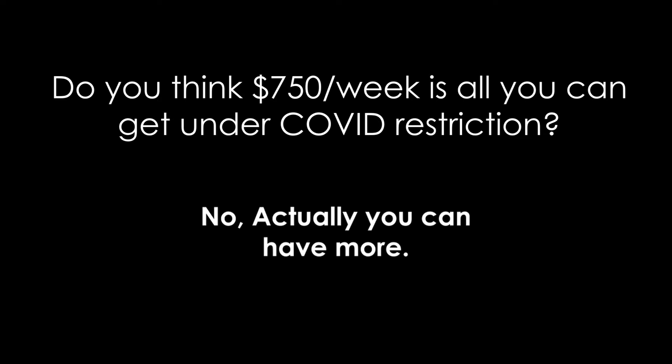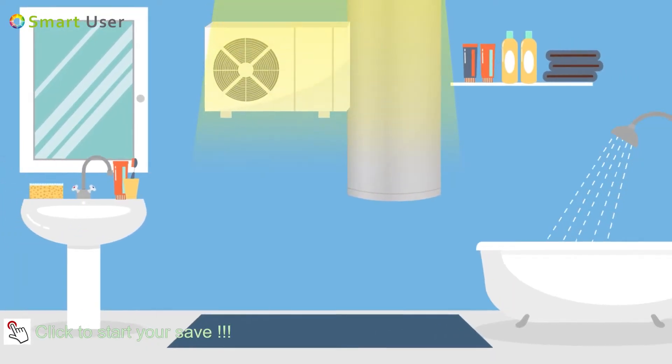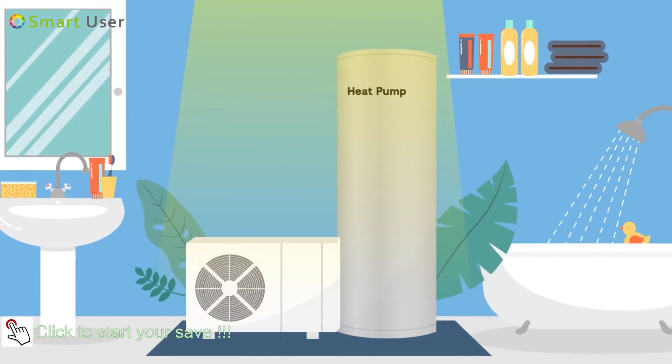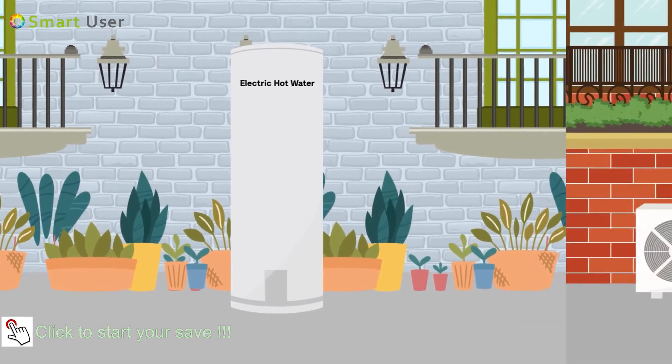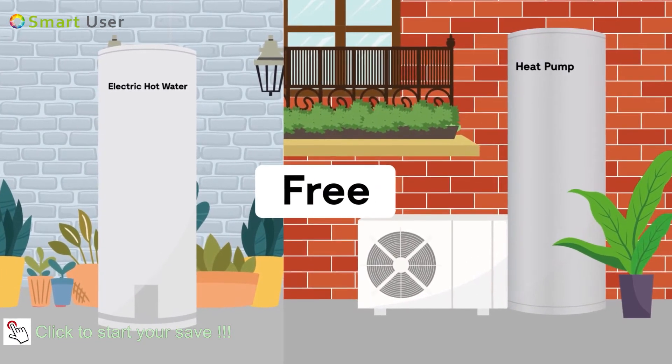Do you think $750 per week is all you can get under COVID restrictions? No, actually you can have more. Have you heard about the free upgrade to a heat pump hot water system? That's right — upgrade from an electric hot water system to an energy efficient heat pump system for free.